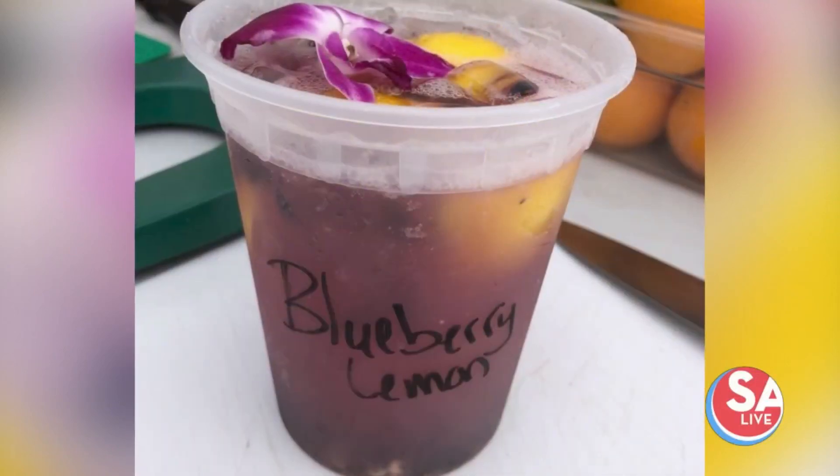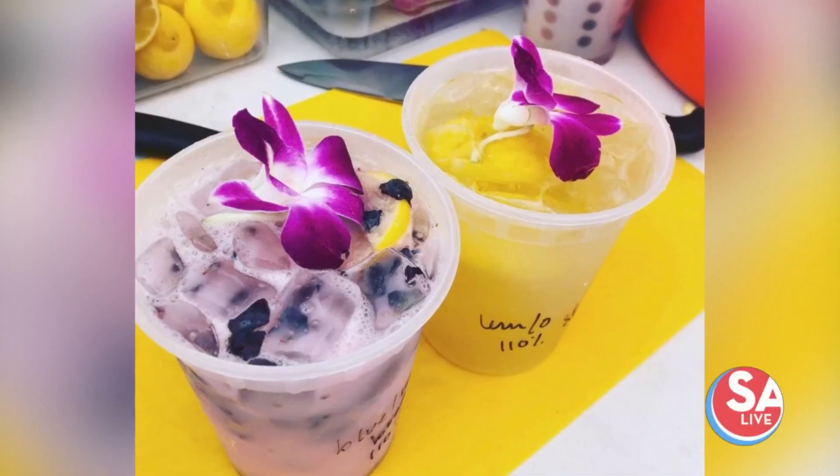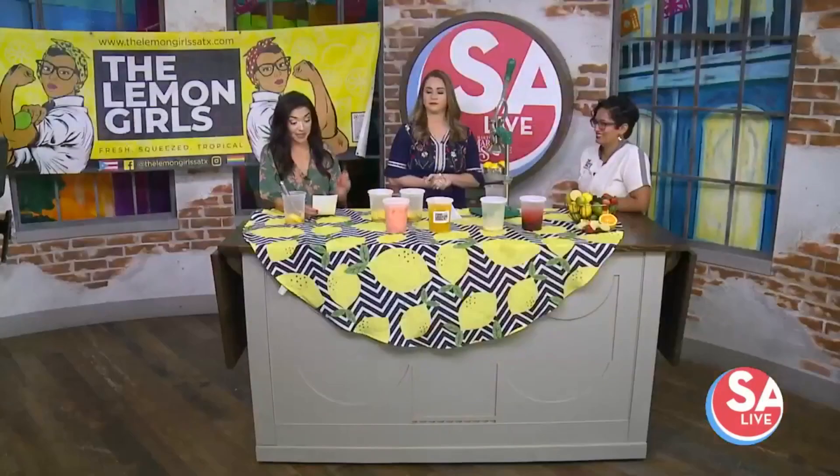Welcome back to SA Live. How does a cool glass of lemonade sound in this extreme heat? I know the answer to that. Our next guest is bringing a tropical influence to this classic summertime refreshing drink. Sounds amazing — I already had some, by the way. It's delicious.